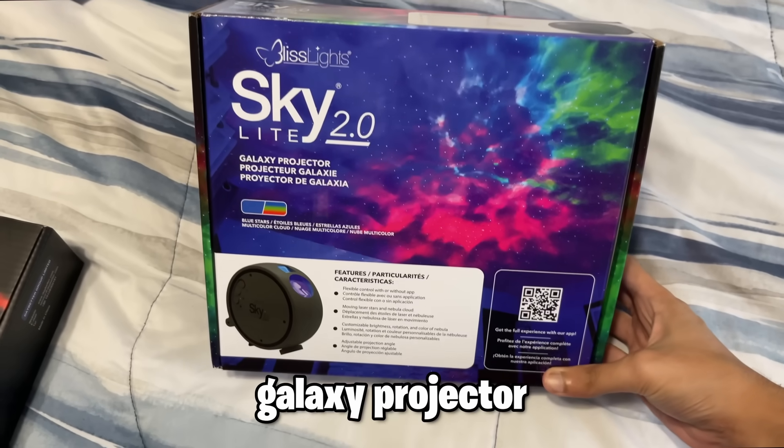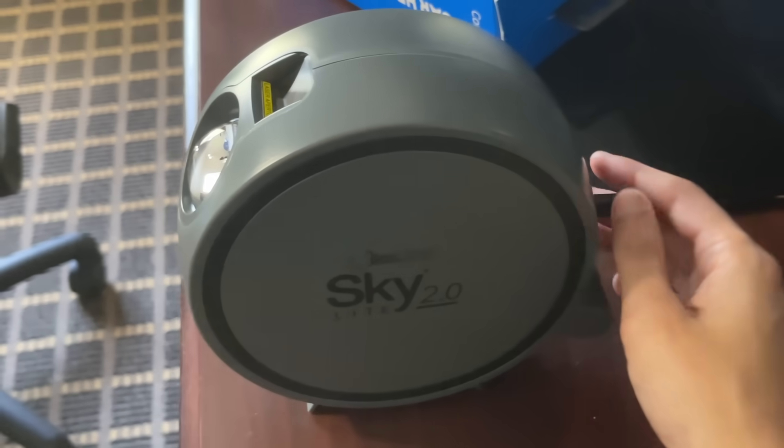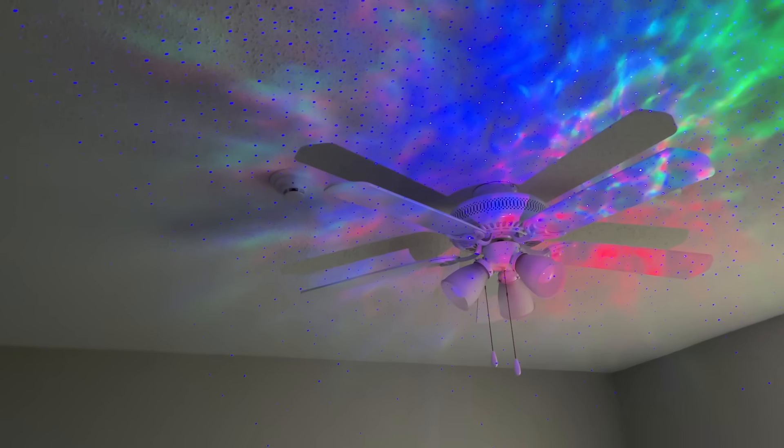The first thing that came was the galaxy projector. And I'm not gonna lie, it looks pretty good. But when I first plugged it in, I 100% thought I just got scammed — like, what the heck is this, bro? But then I figured out all I had to do was take the little plastic flap off and it looks really good.